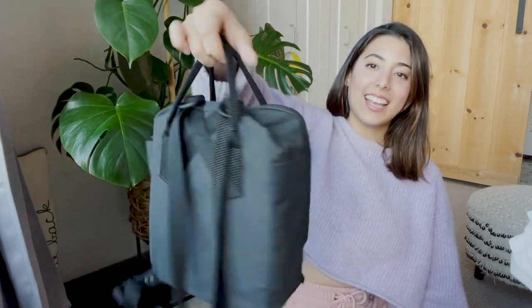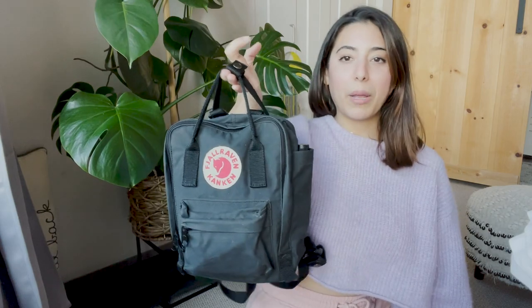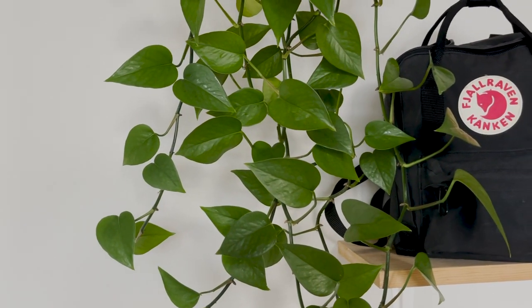Hey guys, I'm Lise, welcome to my channel. Today's video is very different from what I usually do, but I was obsessed with watching 'what's in my bag' videos lately because I was in the market for a new backpack. I looked at a lot of reviews on this bag and watching the YouTube videos helped me decide whether or not I wanted to purchase it — and I'm really glad I did.